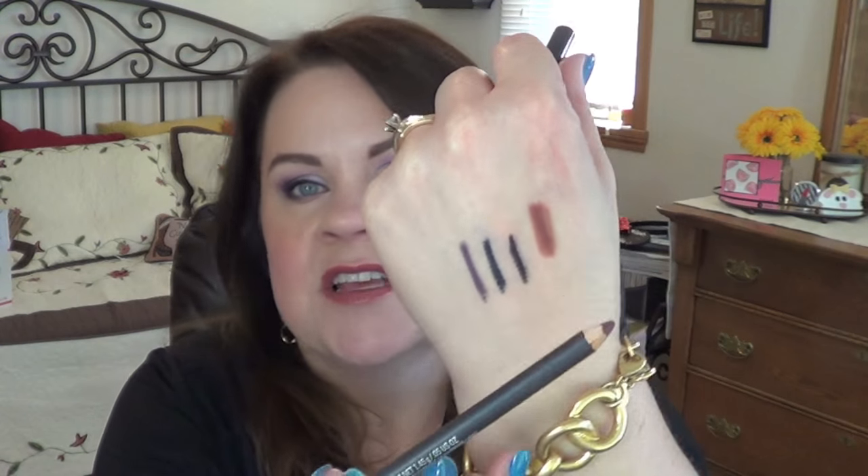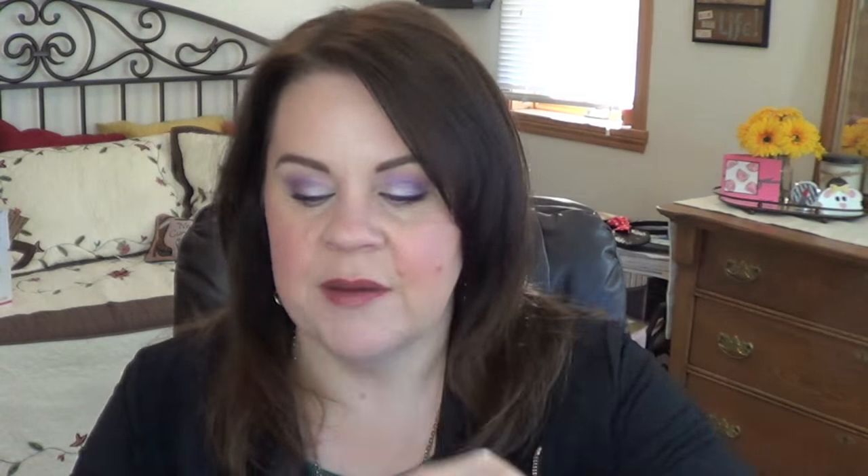The next thing was the MAC Plum Liner. I've talked about this a bunch of times — I really enjoy pairing it with different lipsticks. It was out of stock forever and I finally got my hands on it. I like it because it's very cool-toned; the majority of my liners are very warm, so it's just a really nice cool shade. I really, really enjoy that.